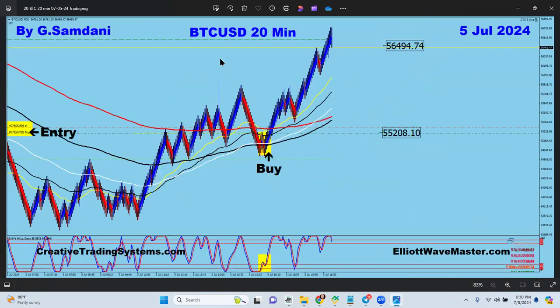Today, July 5th, Bitcoin is beautifully going to the upside — I'll show you why. I took it from here to here, from 55,208 to 56,494.